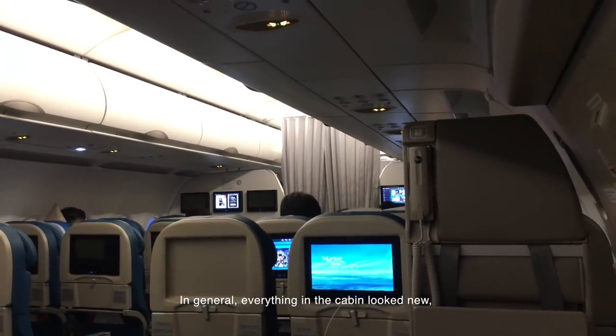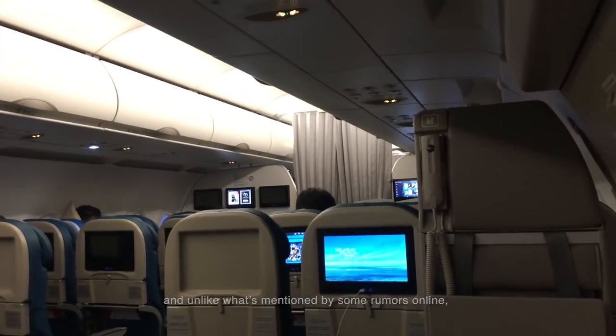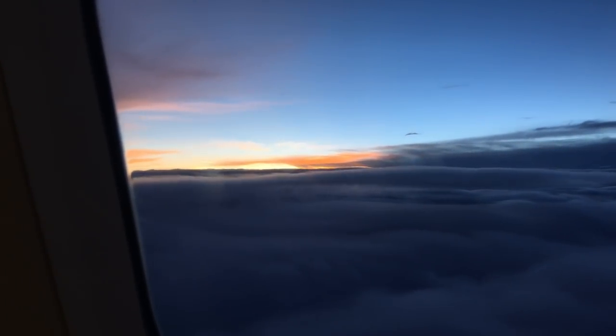In general, everything in the cabin looked new. And unlike what's mentioned by some rumors online, there wasn't any unpleasant odor in the cabin. I was happy with the comfortable seat and the state-of-the-art IFE system.